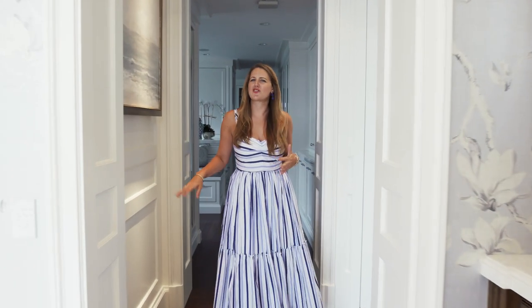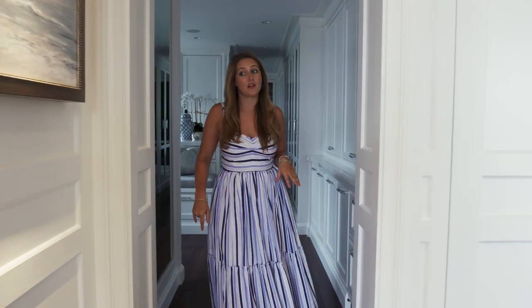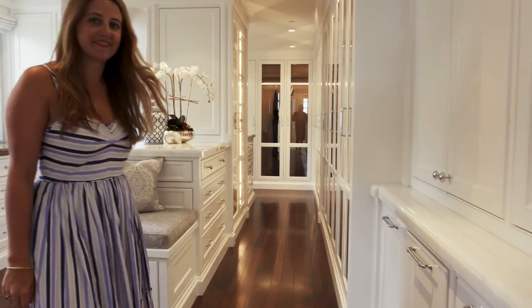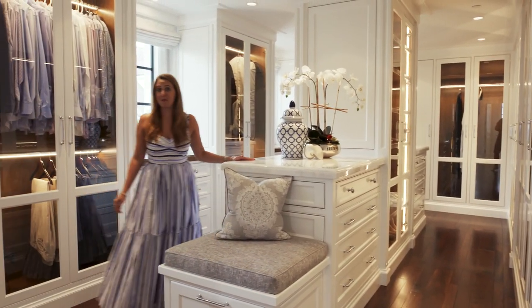With a bedroom like that, it shouldn't come as too much of a surprise that the closet in this home is also pretty incredible. Take a look at this — I mean, this is bigger than most New York City apartments.